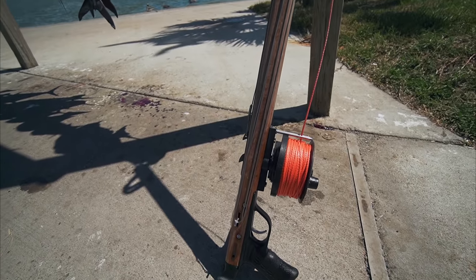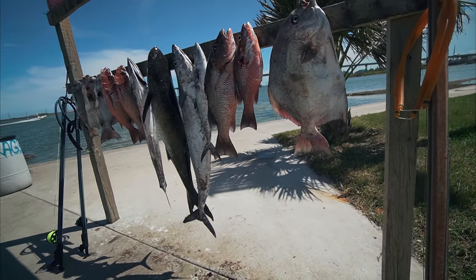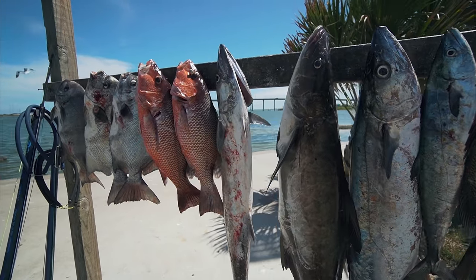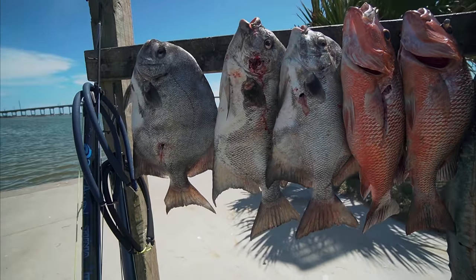There we go — this was the bounty of the day. Everyone speared fish. We got spadefish, mangrove snapper, Spanish mackerel, and kingfish. They also caught a cobia. Good day.